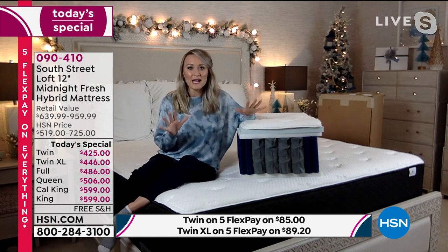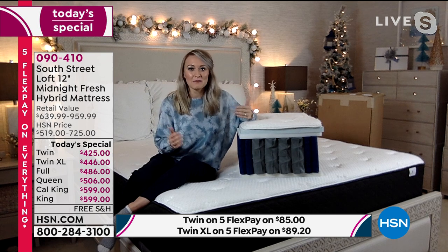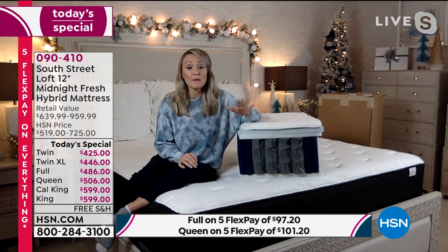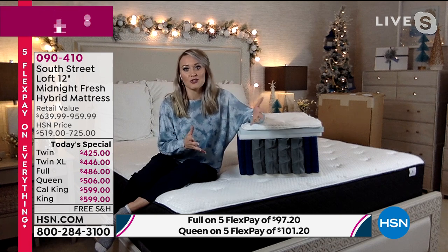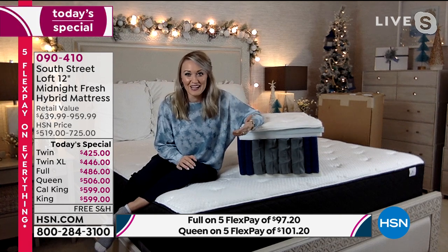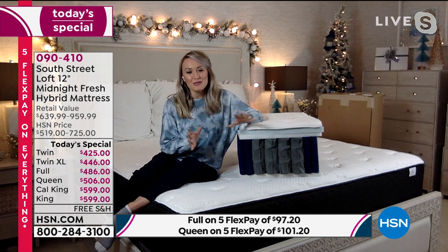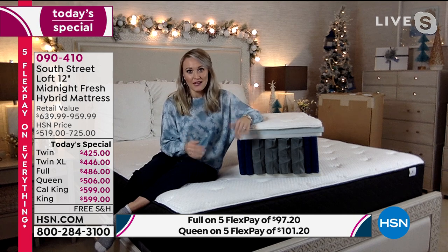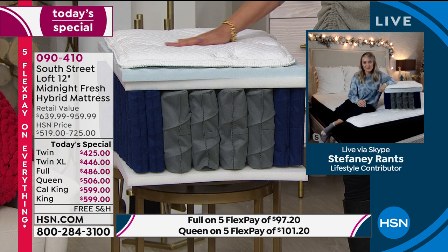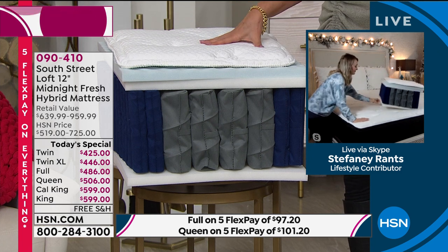Evaluate your mattresses at home. Are they seven to ten years old? Do they have lumps, bumps, and craters? Do you have a mystery mattress — you don't know the brand or what it's made of? If you have any of those signs, it's time to not only replace but upgrade with our Midnight Fresh mattress — 12 inches hybrid from South Street Loft. Let's go right through and start talking about those layers and the technology.